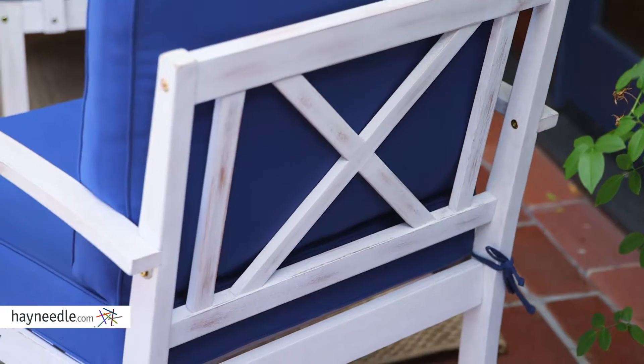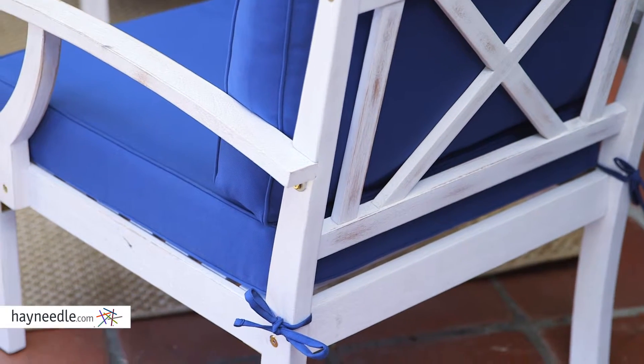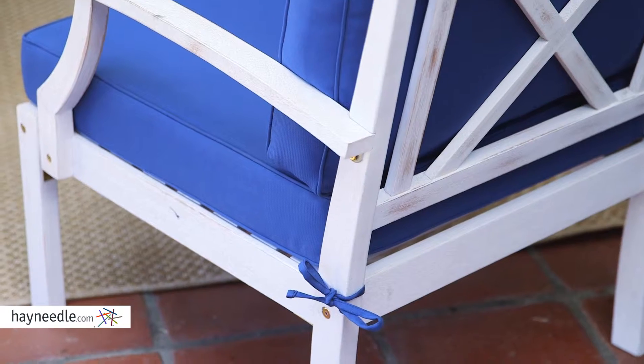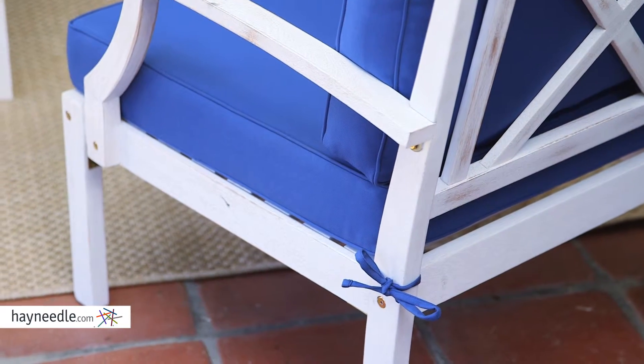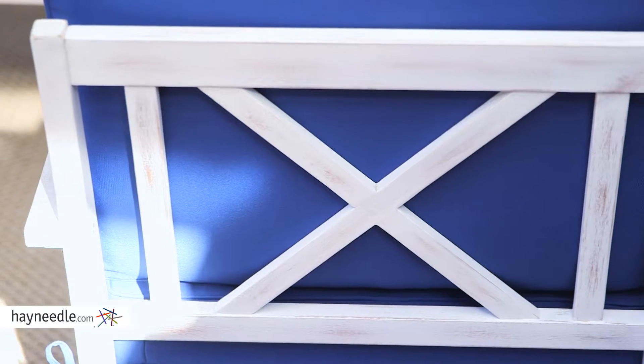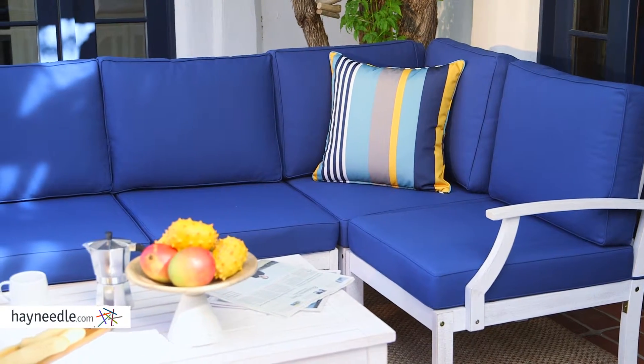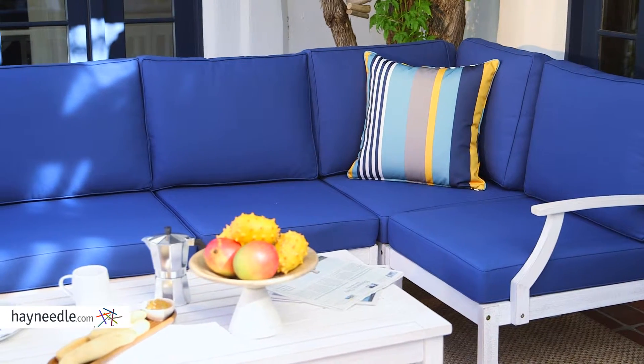Speaking of high quality, every piece found in this set is carefully crafted from eco-friendly and durable eucalyptus wood. Eucalyptus wood is sustainable but strong and weather resistant, making each piece perfect to be enjoyed outdoors while making a positive impact on the environment. Not to mention it's available in multiple color finishes, helping you find the right one for your space.